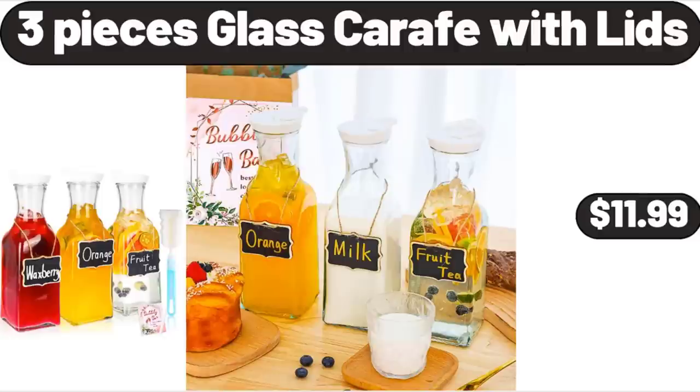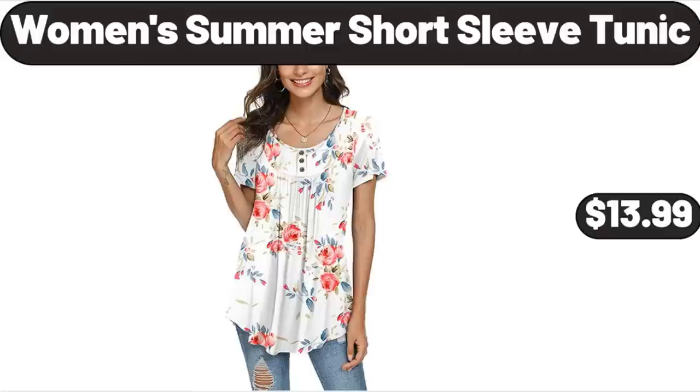3-piece glass carafe with lids, $11.99. Women's Summer Short Sleeve Tunic, $13.99.